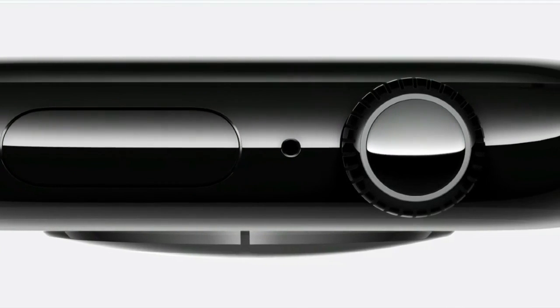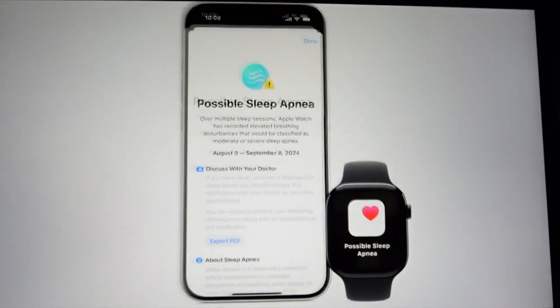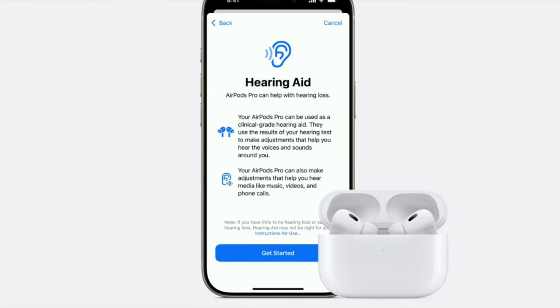A couple of improvements in the upcoming Apple Watch 10 include sleep tracking to identify sleep apnea. And new AirPods Pros add clinical-grade hearing aids with the ability to block background noise and isolate speech from anywhere in the room.